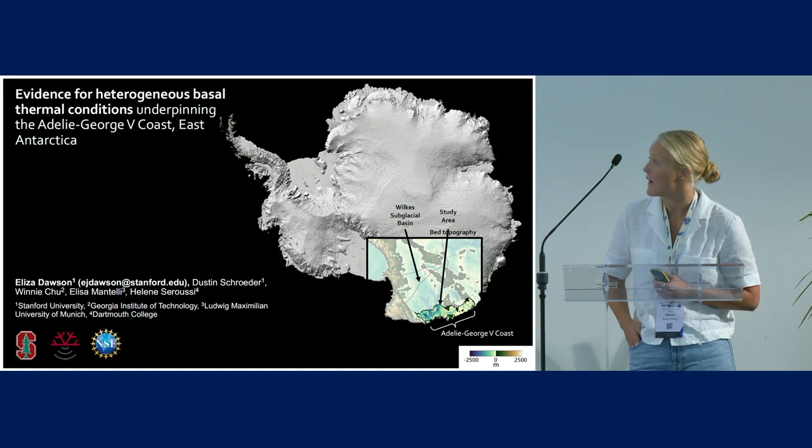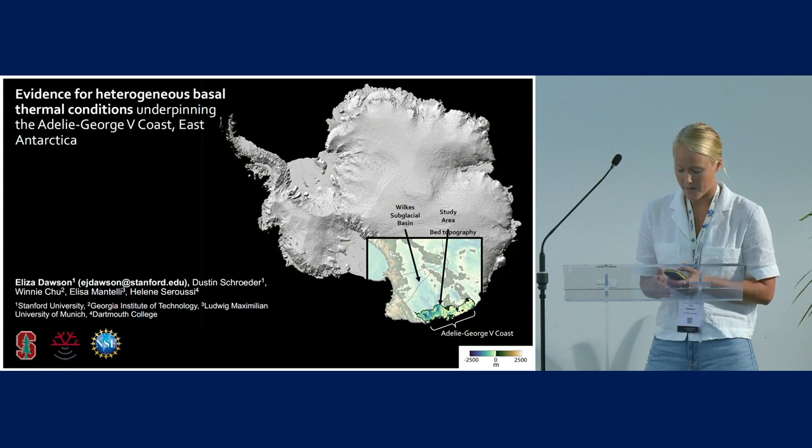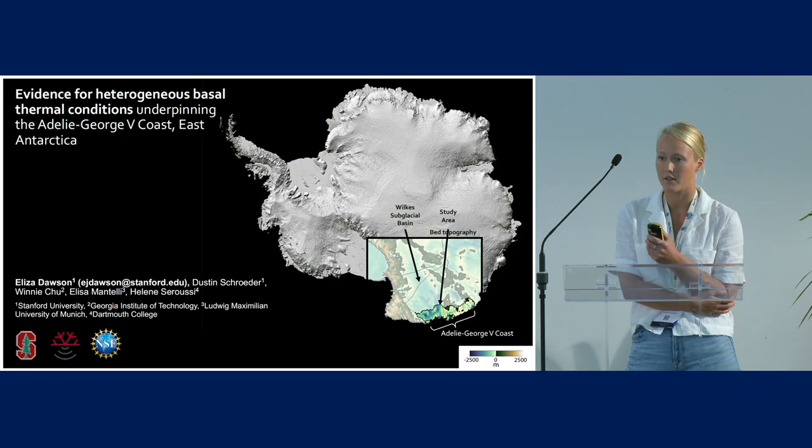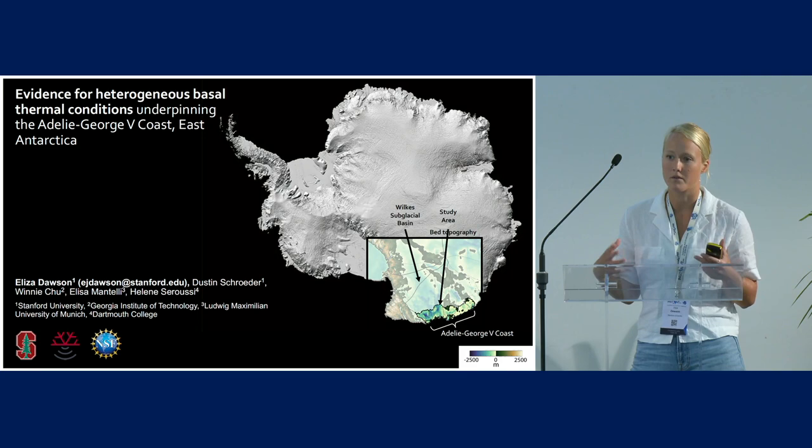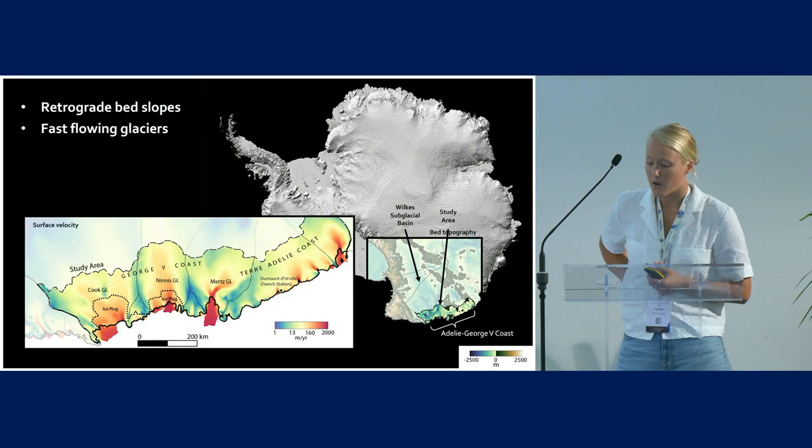So we're going to jump straight into the science. I want to bring you back to Wilkes Subglacial Basin, which is great because now that we're in day three, a lot of people have talked about this region. There's already a lot of motivation for studying and trying to understand this area better, but I'll tell you about the pieces I think are particularly important for motivating the analysis I'm going to show you.